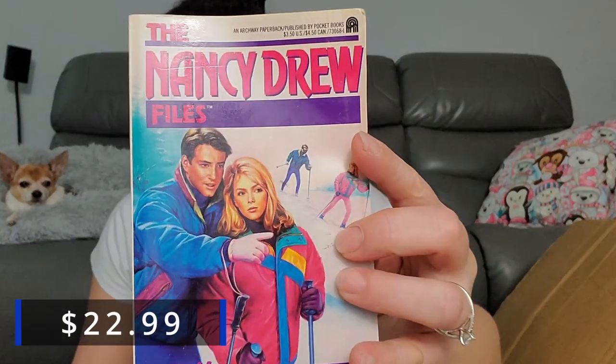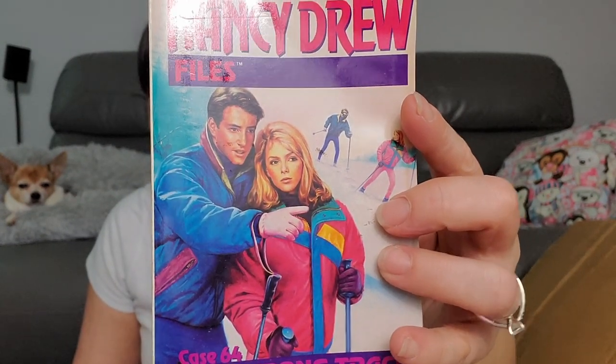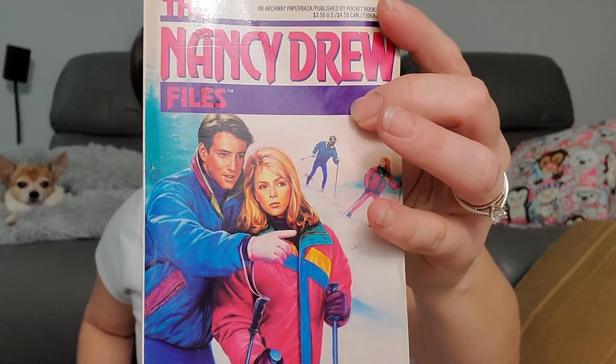Aren't Nancy Drew books really old? That looks like a 1980s jacket. It even looks like an old book. Can people sell used books? I guess they can. The copyright is 1991 — this was a book from 1991! That is ungodly random. I wonder how much a 1991 Nancy Drew goes for.